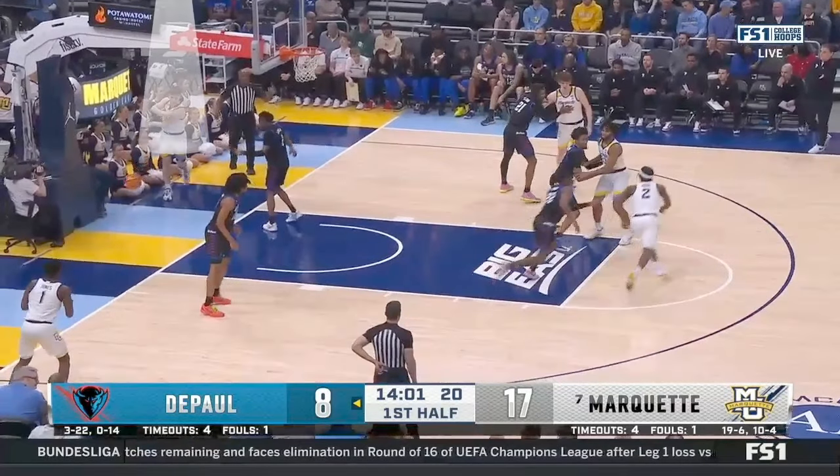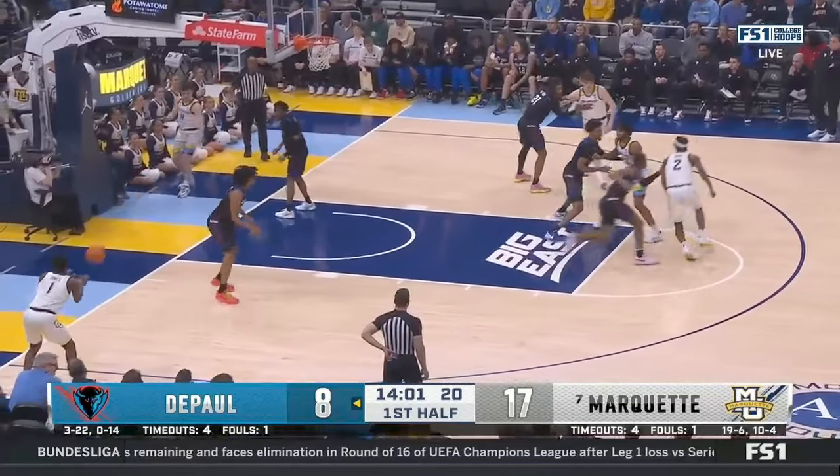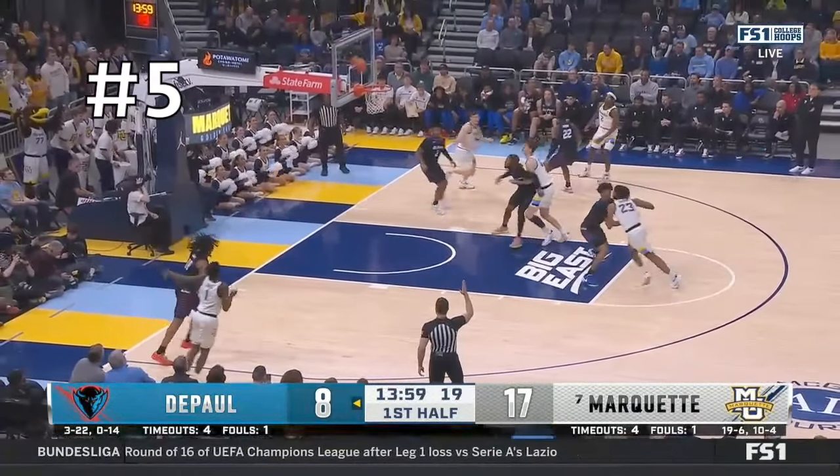On this baseline out of bounds, Tyler's taking it out and they're running this stagger screen toward the ball. What he notices is this defender is paying attention to the action and has no idea that there's a wide open man in the corner — and that's how he gets number five.